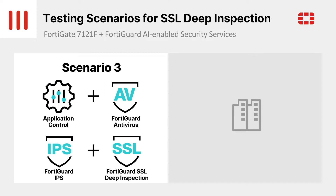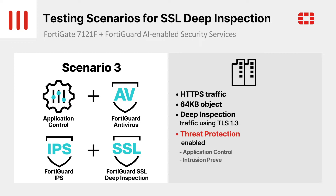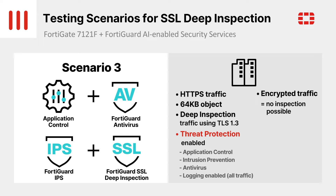Next, we'll go into the encryption details. To compare our results easily with other products, we're using HTTPS traffic with a 64 KB payload for this throughput test, with SSL Deep Inspection and Threat Protection enabled. High performance penalties have deterred many customers from enabling SSL Deep Inspection, but the groundbreaking performance of the FortiGate 7121F eliminates this issue.